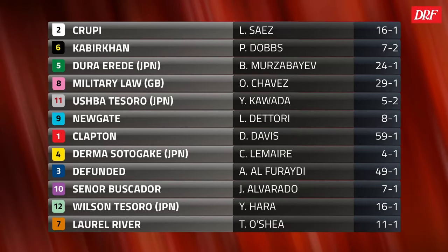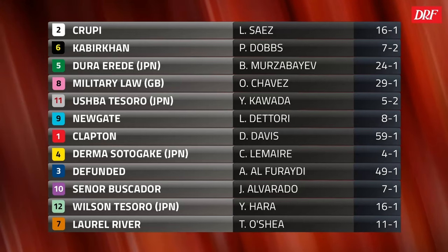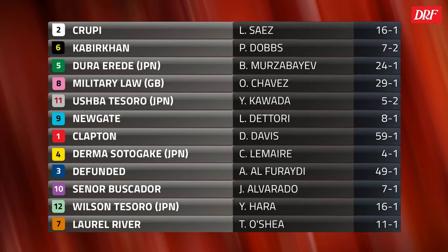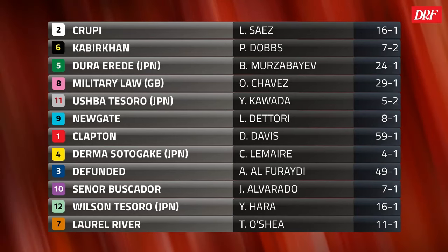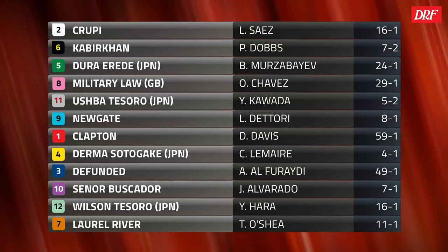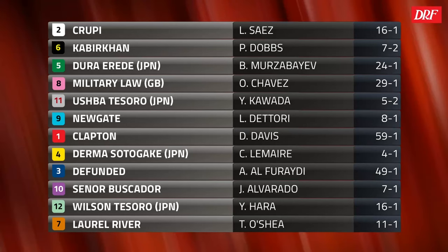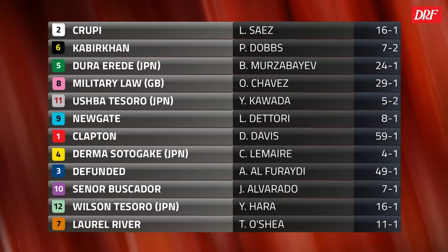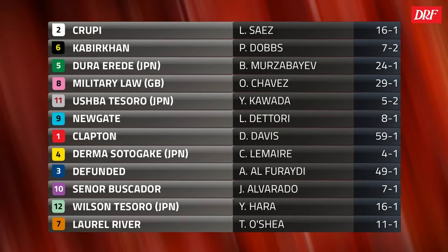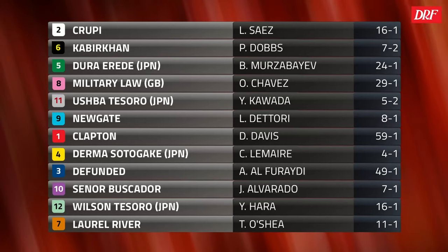I think so in this particular layout. Senor Buscador is one of those deep, stone-cold closers. In my opinion, he's a little more pace-dependent and dependent on the race shape than Ushba Tesoro, who I think can still close into slower fractions. He was the one that actually moved early in the Saudi Cup, and then Senor Buscador was able to wear him down. My concern with Ushba Tesoro has been some slow starts that have left him too much to do late. If he can get out of the gate smoothly, I think he will be really tough to hold off.